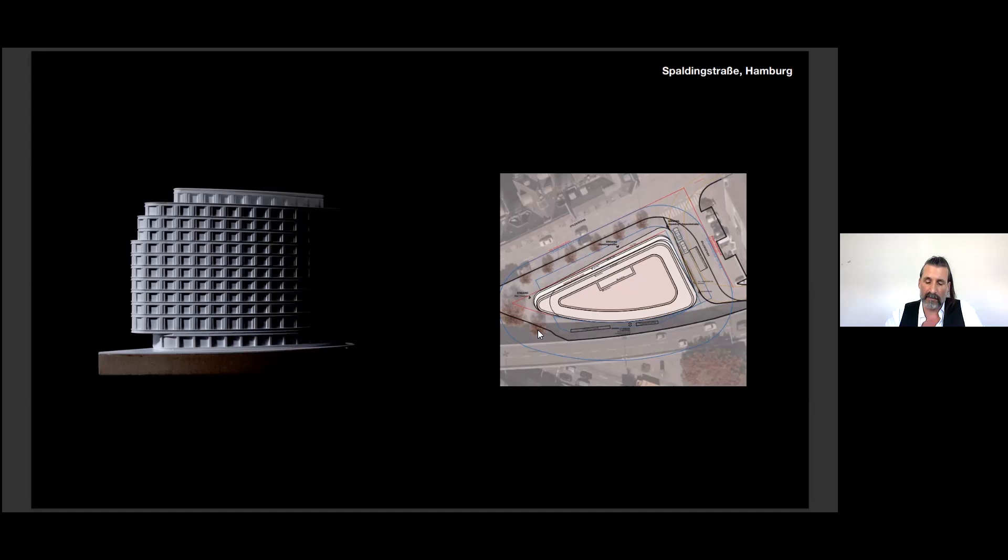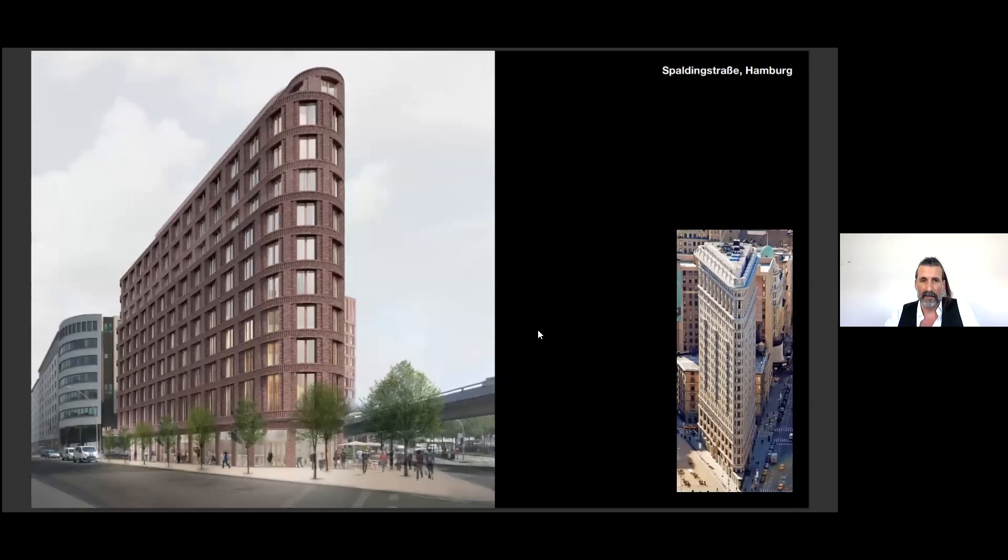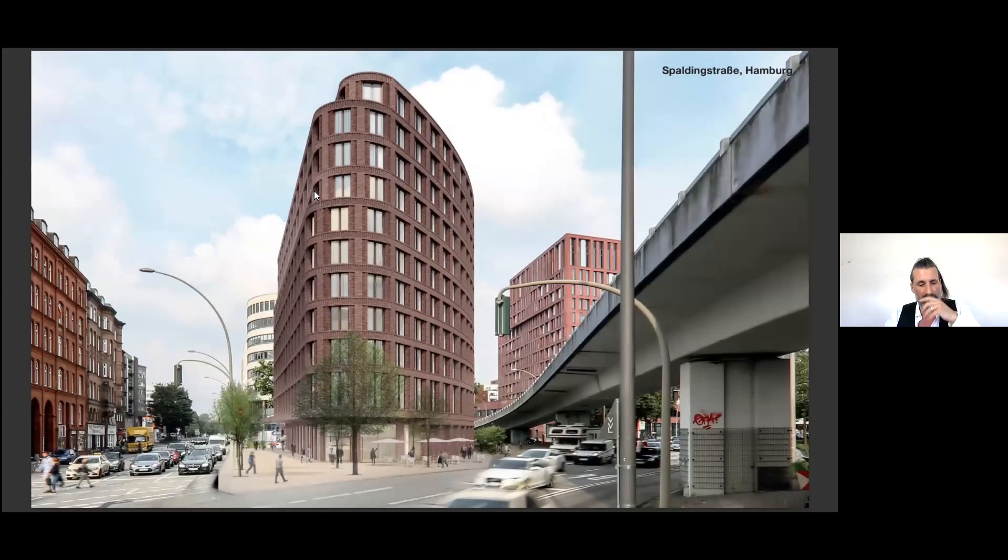The idea was to transform the dynamic of the streets into a curved and graduated volume — like washing out the corners. The facade structure is clear and solid to emphasize the sculptural effect, a little bit like the Flatiron Building in New York. It's a freestanding high-rise, and the volume features several setbacks to relate to the building heights in the neighborhood, which also increases the sculptural effect.